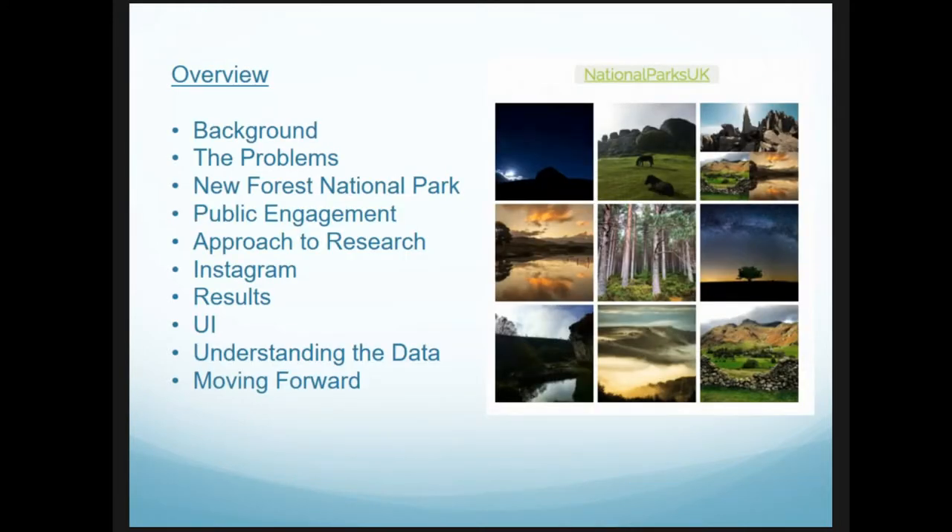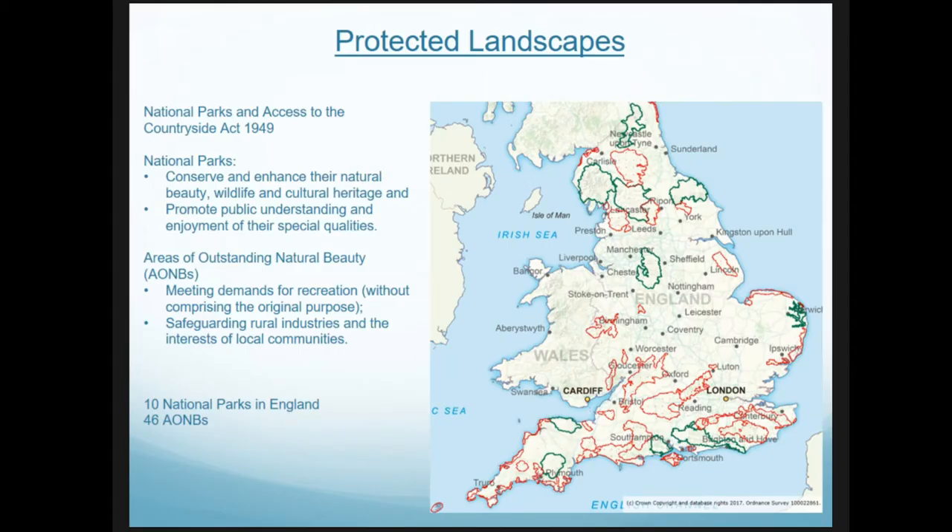A quick synopsis of the talk: I'm going to be looking at some background to put protected landscapes in context, the problems that some of these protected landscapes face, the case study which is the New Forest National Park, how we engage with the public, the approach to this research focusing on Instagram, a quick review of the results, the user interface, how we understand the data, and how to move forward.